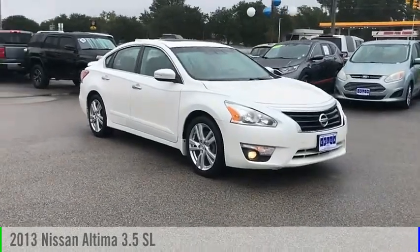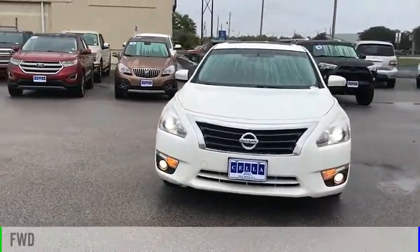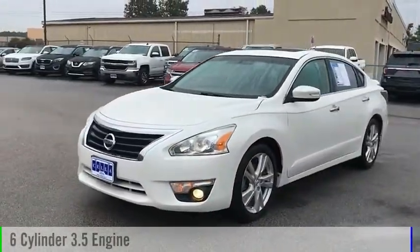Make a great choice today with the 2013 Altima. This vehicle is powered by a front-wheel drive, 6-cylinder, 3.5-liter engine.